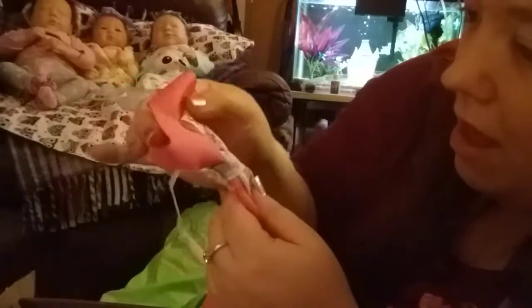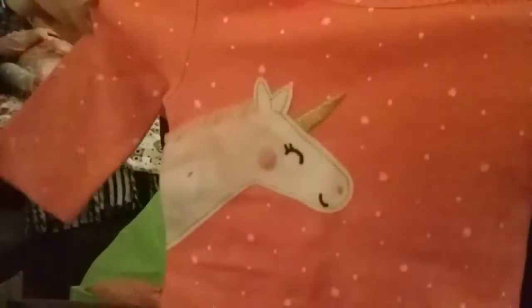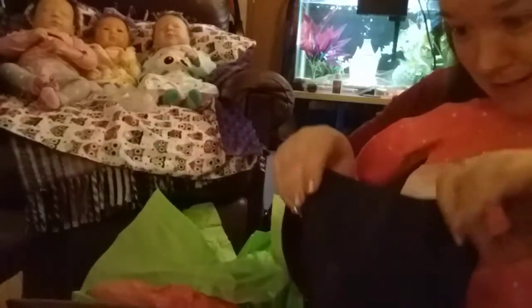We have a unicorn and fairy headband — I mean, how cute can you get! And then the last thing in this box is one more outfit. Everything is unicorns and I love it — look at this, it is so cute! I told her I liked unicorns, she went with unicorns, and they come with jeans which you can totally wear with almost anything, which is perfect. Oh my gosh, I love it!